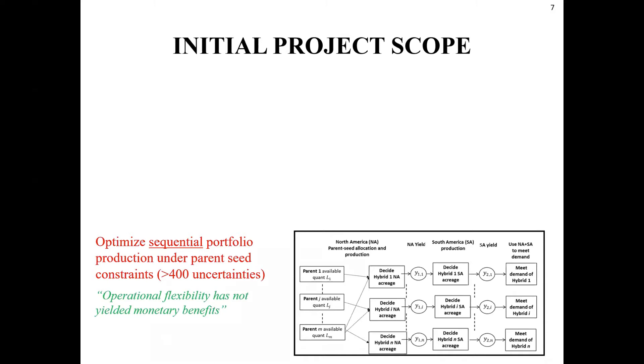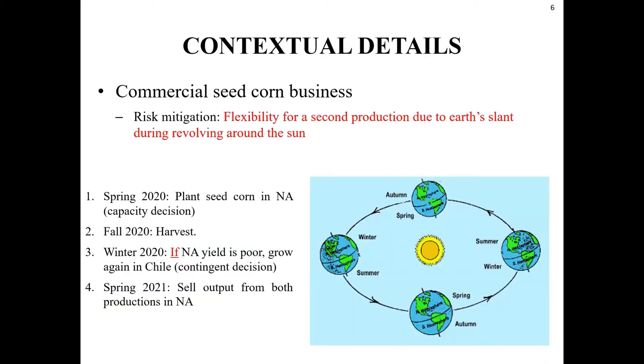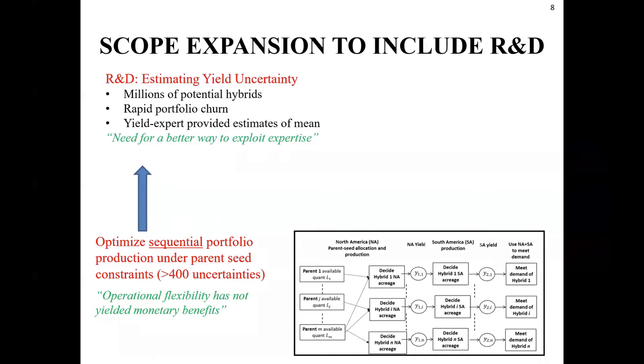At the time of our original engagement, Dow managers shared that this natural production hedge — a real option — was supposed to be beneficial, but in their observation it was fast becoming a cost center rather than a profit-generating center. Our mandate was to solve this optimization problem. However, as often happens in analytics projects, when we started looking at the details, a little scope creep happened. We wanted to get yield distribution parameters for various hybrids, and during that discussion, managers at Dow shared that this production planning problem connects to an interesting R&D problem they face.